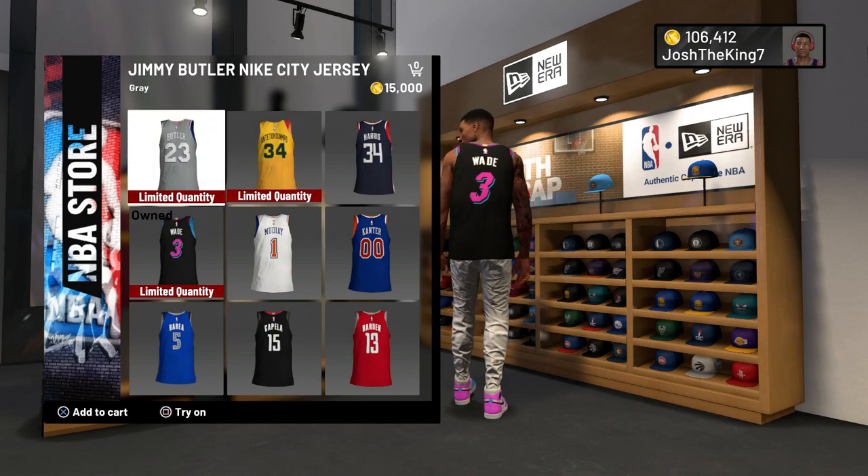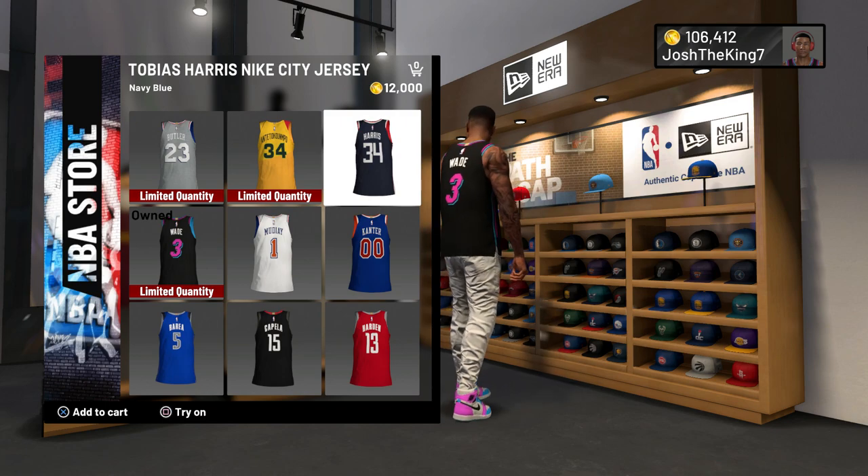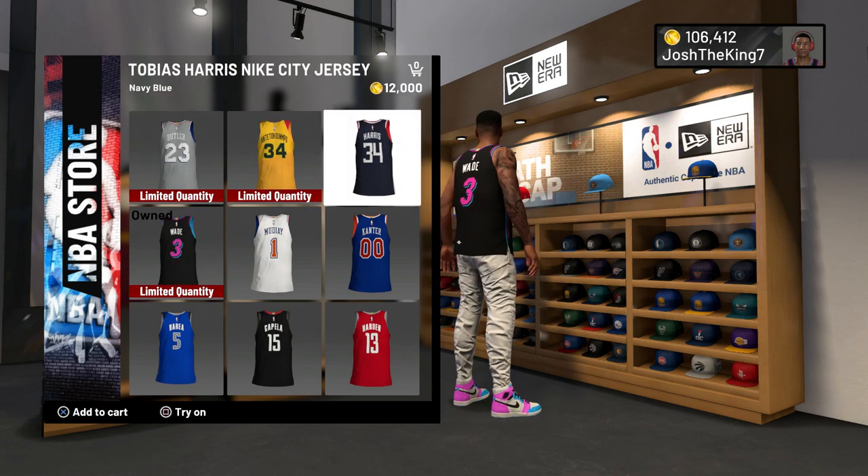If you want a Jimmy Butler, Giannis, or D-Wade jersey, you might want to go cop it fast. The Tobias Harris jersey is not limited quantity. By the way, these three limited ones are 15K, and the Tobias Harris one is 12K. So make sure to go cop them ASAP before they run out.